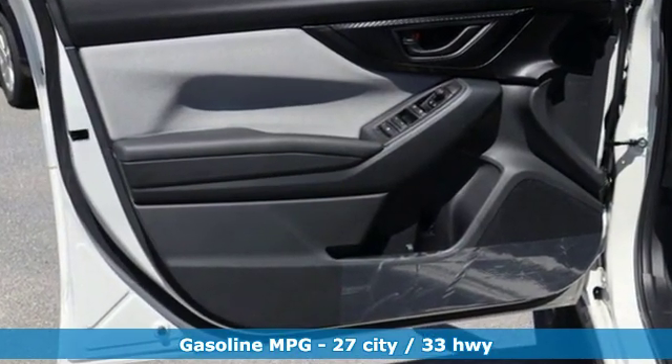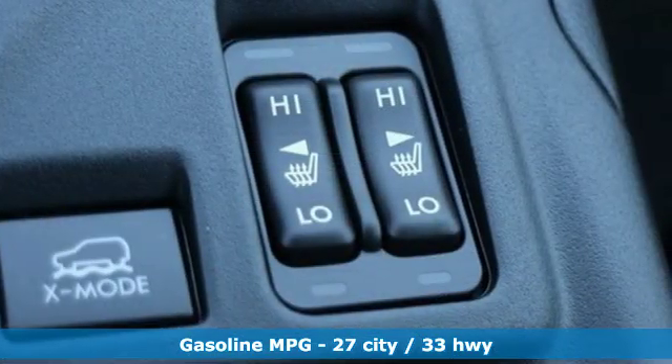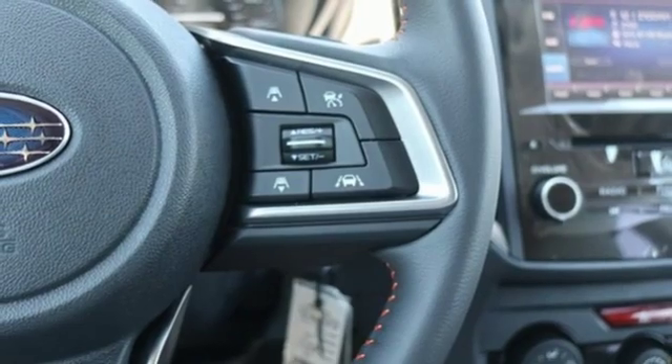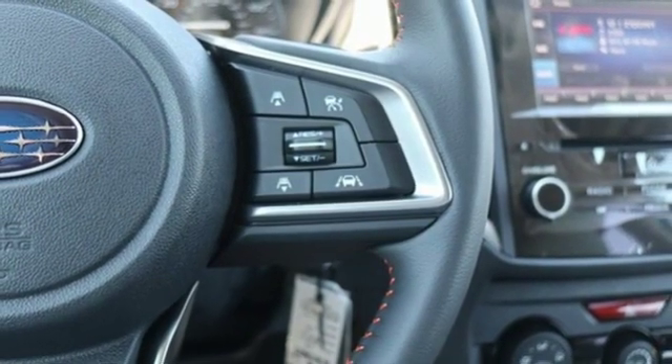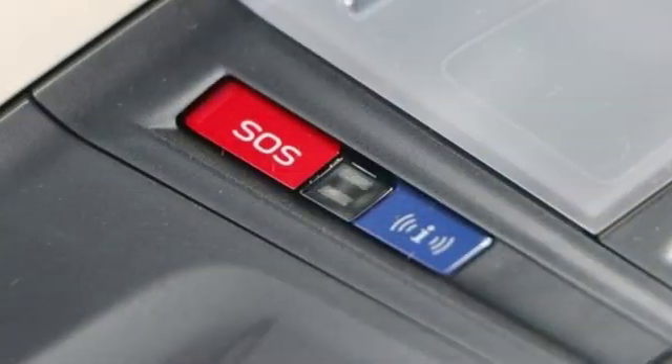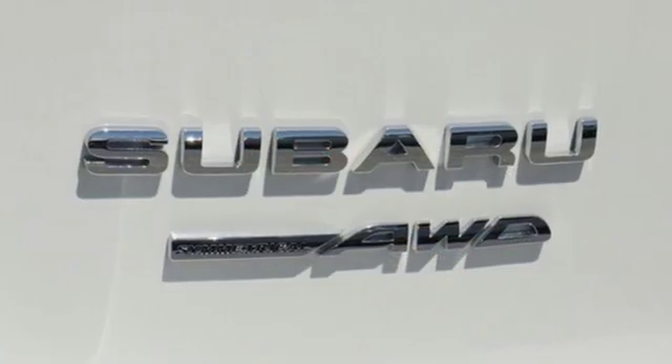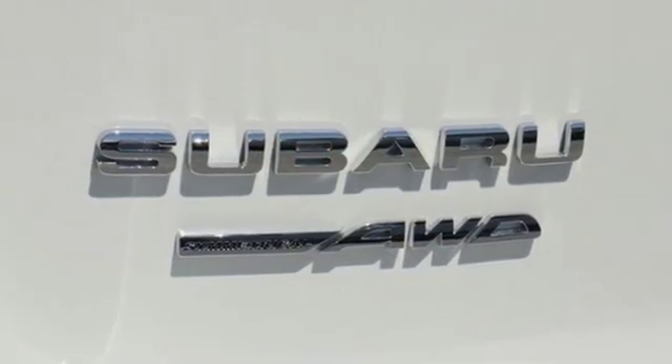H4 engine. Front heated bucket seats. Streaming audio. Auto dimming rear view mirror. Manual tilting steering column. Auto dimming mirrors. External memory control. Power sliding and tilting sunroof. Wireless phone connectivity. And power heated mirrors.